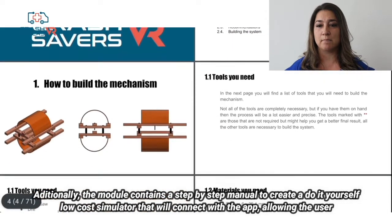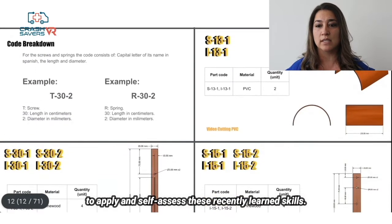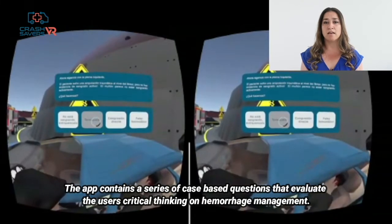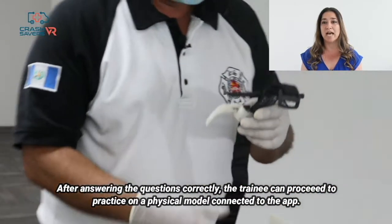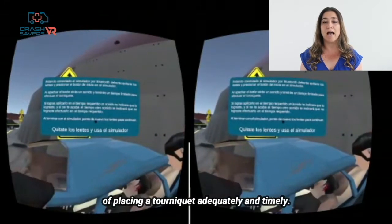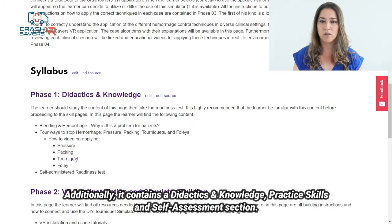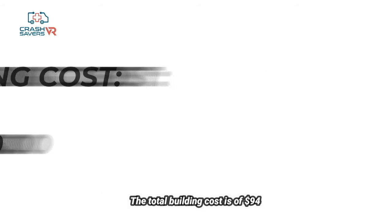Our module has instructions for installation of a virtual reality app that teaches the correct management for hemorrhage control. The module also contains a step-by-step manual to create a low-cost do-it-yourself simulator that connects with the app, allowing the user to apply and self-assess recently learned skills. The app contains case-based questions evaluating the user's critical thinking on hemorrhage management. After answering correctly, the trainee can proceed to practice on a physical model. Our Appropedia module hosts all resources for users to install the app and build the simulator, including didactics, practice skills, and self-assessment sections. The total building cost is $94 and building time is around 15 to 20 hours.